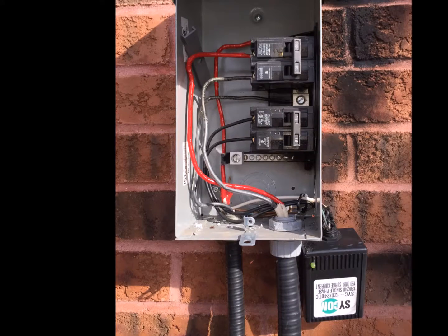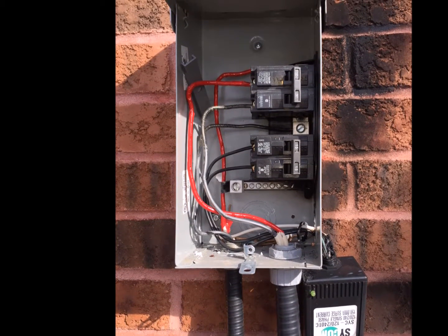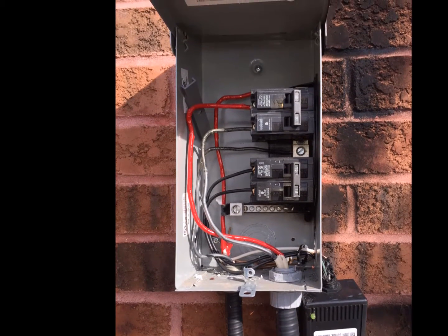This is why we recommend that the electrical switch for your air conditioner have surge protection installed on it. It acts as a sentinel so that the lightning can't enter your home at this point.